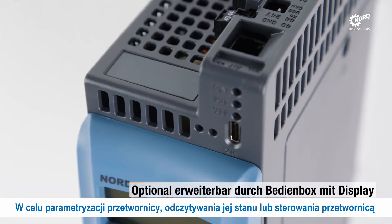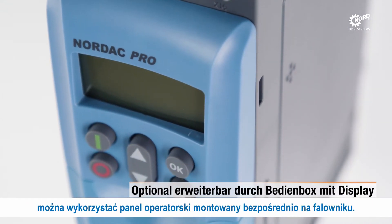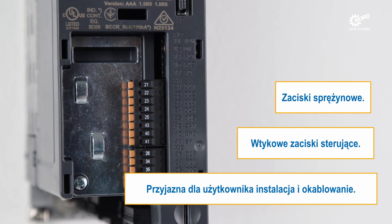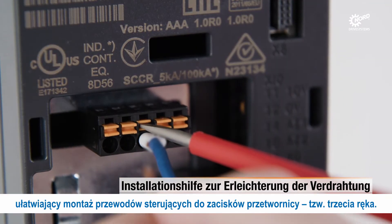For manual control, display of drive status and access to operating parameters, an LCD keypad can be mounted directly to the front of the inverter. An empty slot is available to assist with easy connection between the control signal wires and access to the control terminals.